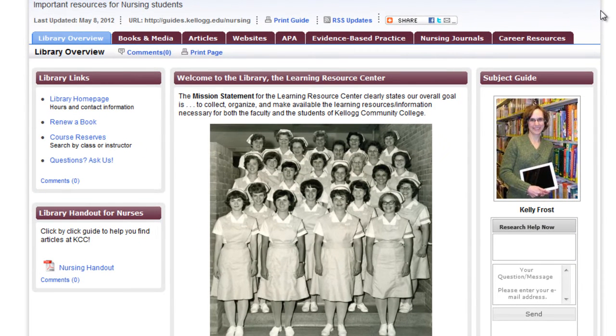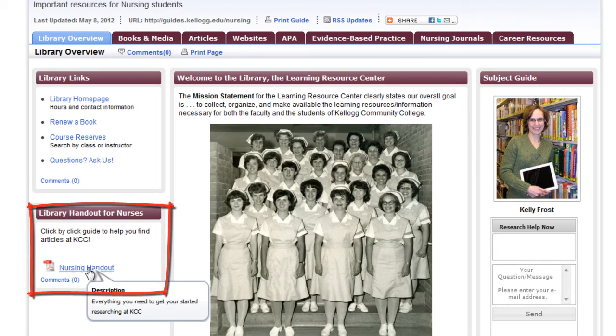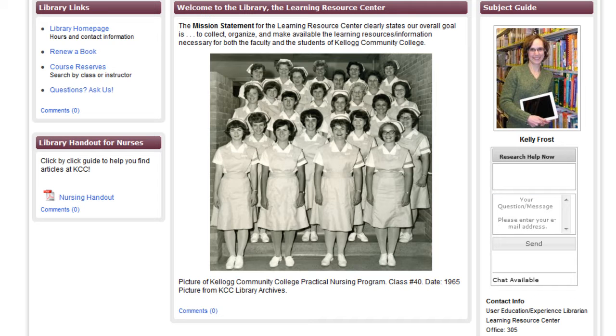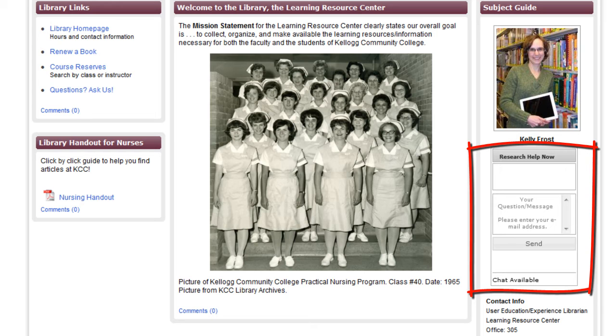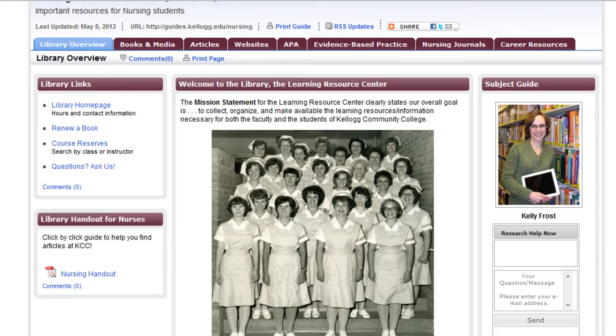The first page is the library overview. You'll see links to the library, and you can open and print a step-by-step description of accessing library resources. On the right-hand side, you can see my picture, followed by a Research Help Now box. Enter your email and a question and you can connect 24 hours a day, seven days a week to a librarian. This is a great way to get accurate help.